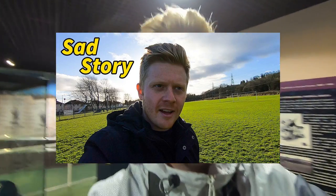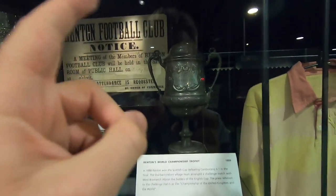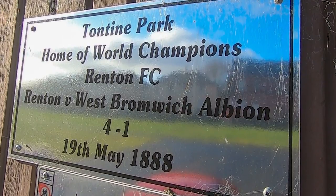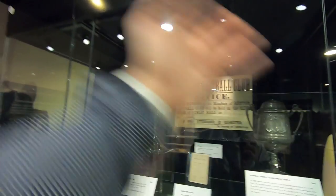I never thought I'd be seeing this — I've covered Renton before. In 1888, Renton won the Scottish Cup, defeating Vale of Leven 6-1 in the final. The Scottish Cup winners and the English FA Cup winners would play each other in a playoff called the Championship of the World Trophy, and this is the exact trophy that Renton won to become champions of the world in 1888 — they beat West Brom. There's a little plaque at Renton I've visited before, and it's amazing to finally come full circle and see this trophy.